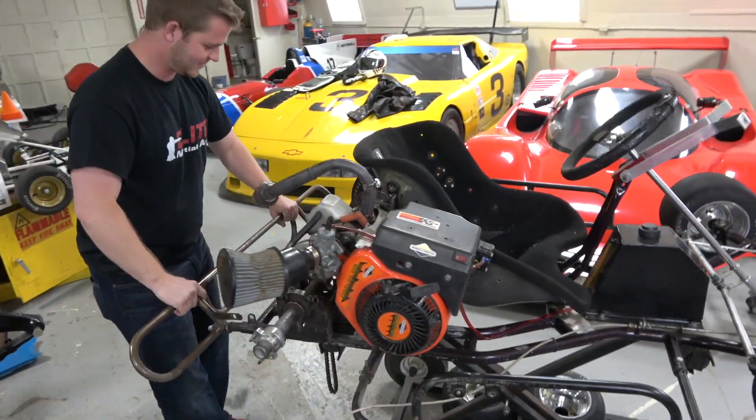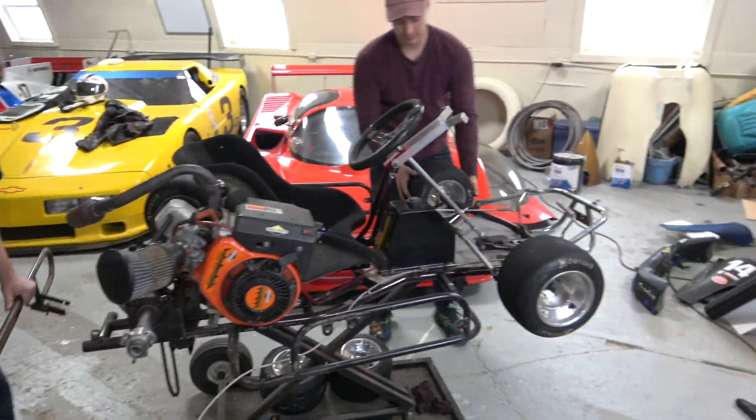Yes kids at home, race car building is that easy. You just pull stuff and it all comes off magically.